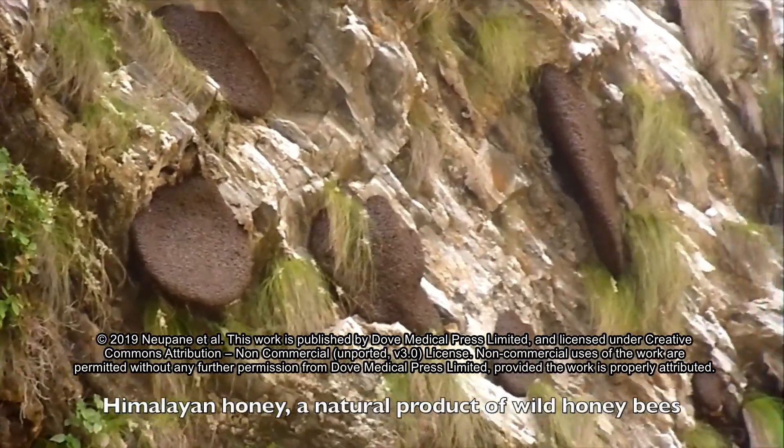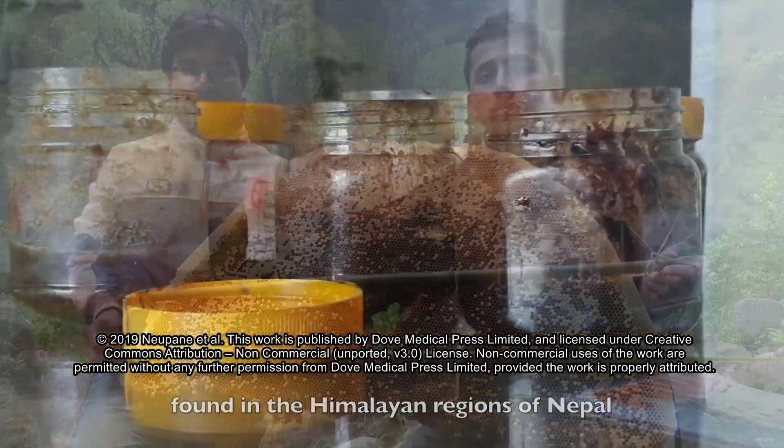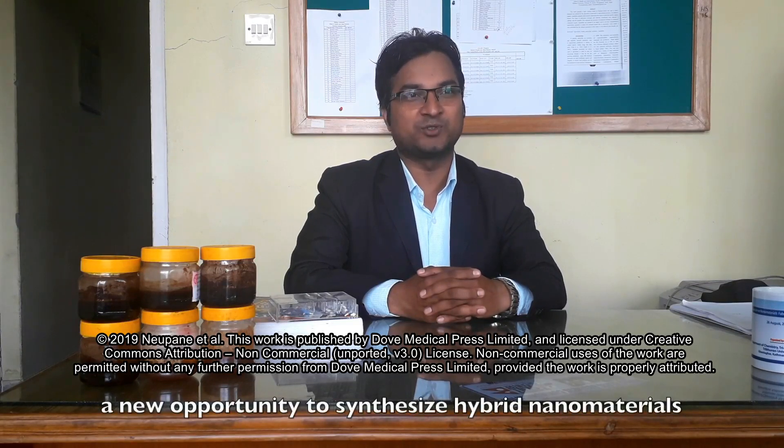Himalayan honey, a natural product of wild honeybees found in the Himalayan regions of Nepal, has been used in medicine for many years. The successful development of nanotechnology and beneficial effects of honey could bring a new opportunity to synthesize hybrid nanomaterials for biomedical applications.